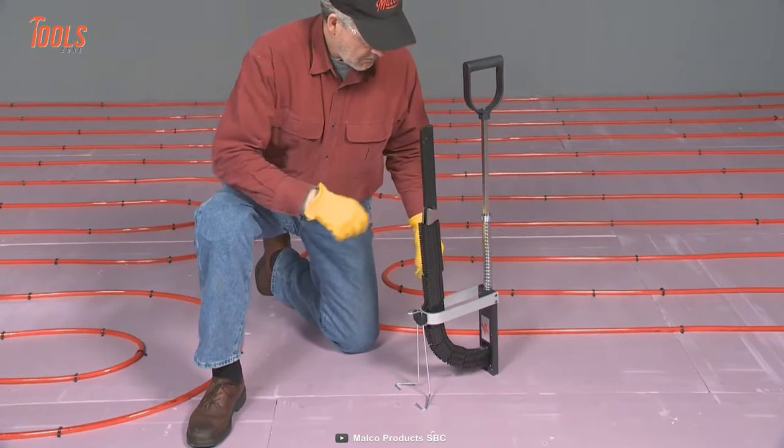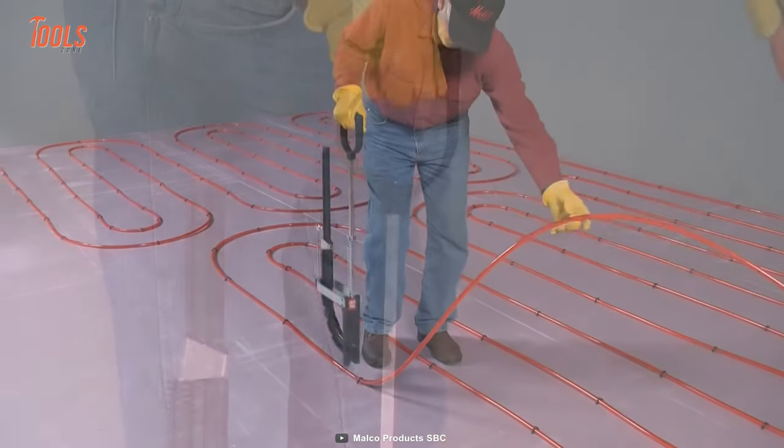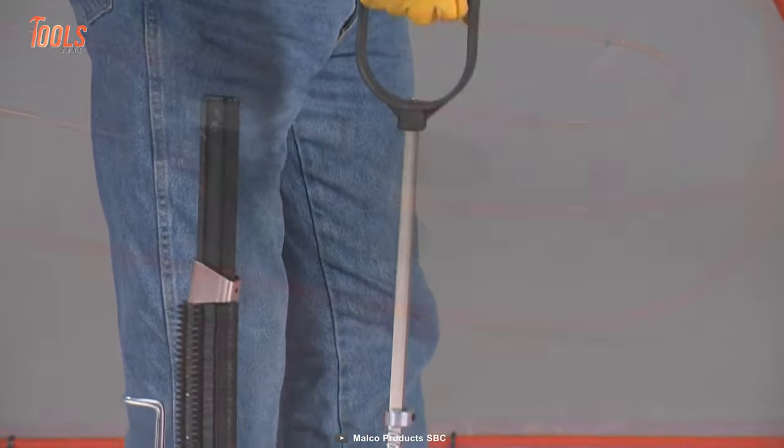The convenient ergonomic D-grip handle allows you to operate the Malco FBSN QR easily and makes carrying more comfortable. People with standard heights can operate the stapler from a comfortable standing position.